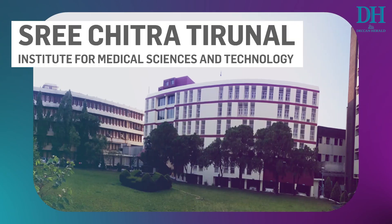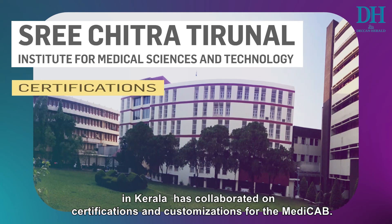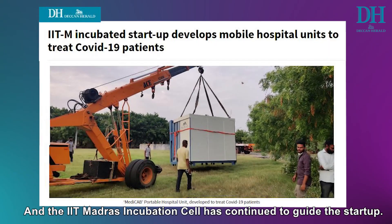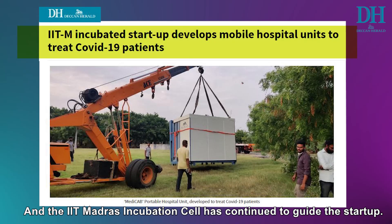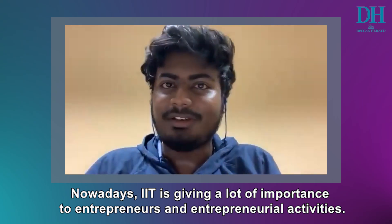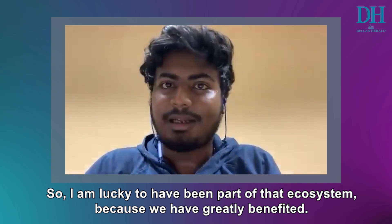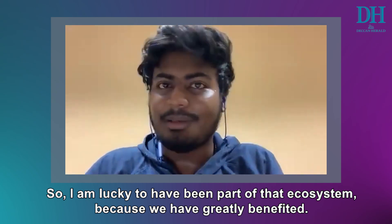The Sri Chitra Tirunal Institute for Medical Sciences and Technology in Kerala has collaborated on certifications and customizations for the MediCab. And the IIT Madras Incubation Cell has continued to guide the startup. The IIT is giving full involvement to entrepreneurs and entrepreneurial activities, so we were very lucky to be part of that ecosystem and greatly benefited from it.